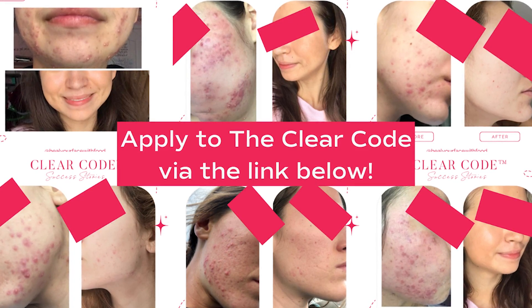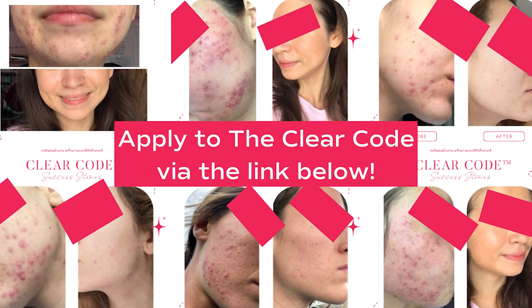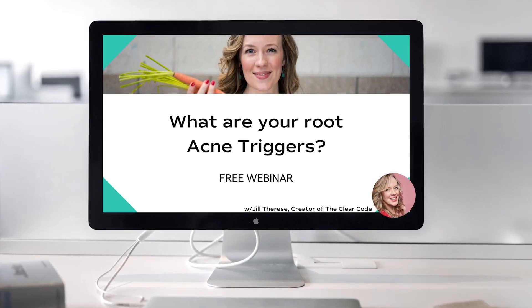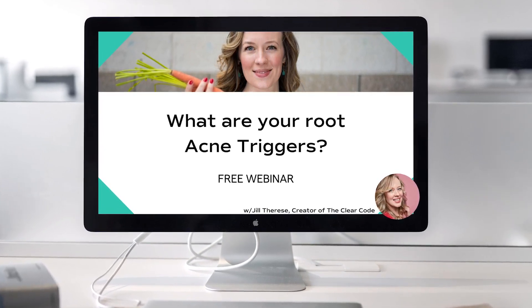This is exactly what we do in the Clear Code, my natural acne clearing program — we have you add foods back into your diet. If you're interested in eating a wider variety of foods and solving this gut-acne equation, apply to the Clear Code via the link below. We define your root acne triggers, create a customized meal plan and action steps based on your skin and lifestyle, and build a checklist to keep your skin clear for life naturally. We also have a root acne triggers webinar covering seven main reasons for acne plus nine action steps to start healing naturally.